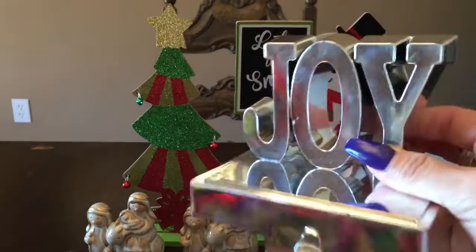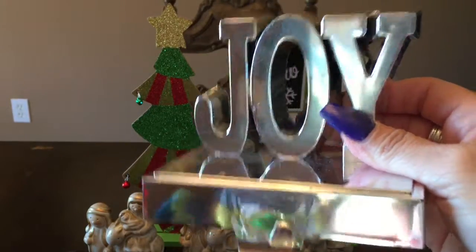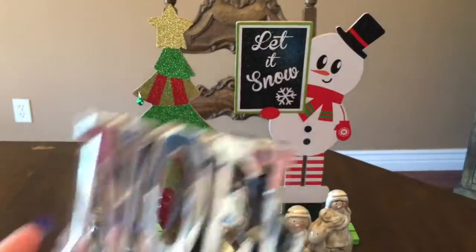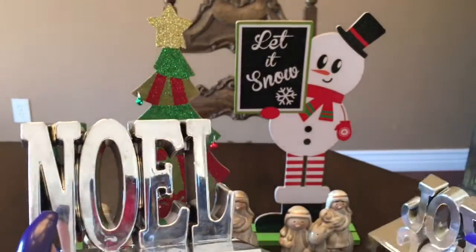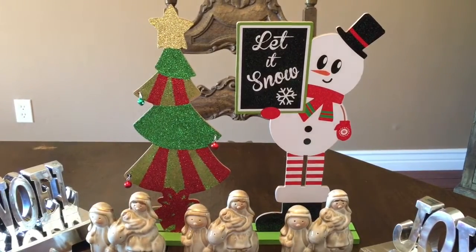I bought a bunch of these from Dollar Tree a while back, but these ones at the $0.99 store have wording on them — Joy, Noel. These are the ones that go on the chimney or a ledge so you can hang stockings. I only got three of those.